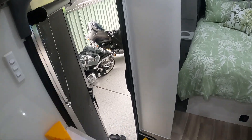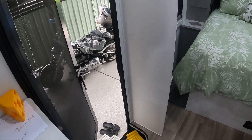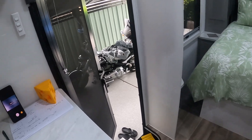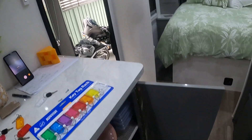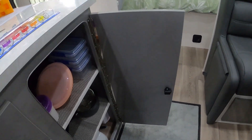I myself wanted the keys to go on this wall, purely for ease of access - outside the van, you want to get into something, open the door up, reach in, grab a key, away you go. But apparently that makes the van look untidy, according to the wife. So she wins, and yes, this is where it's going - inside our cupboard door.